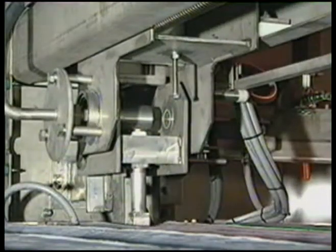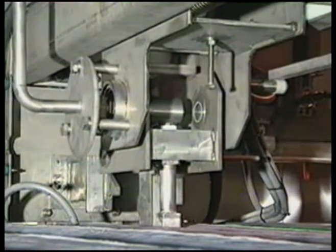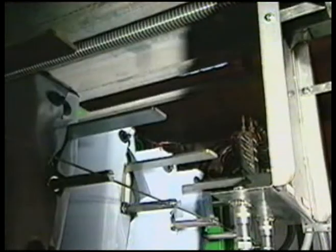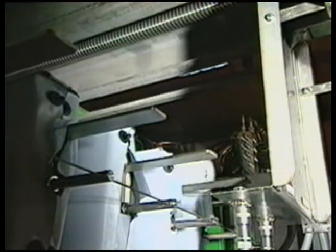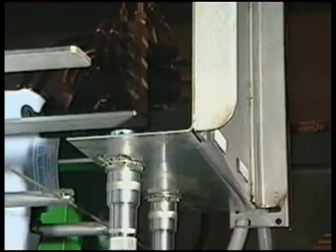The washer arm then proceeds to travel across the chamber, washing the complete surface area of the filter media, including the critical sealing edges of the filter cloth. On completion, the washer then proceeds to the next chamber and the complete sequence is repeated until all the chambers have been washed.